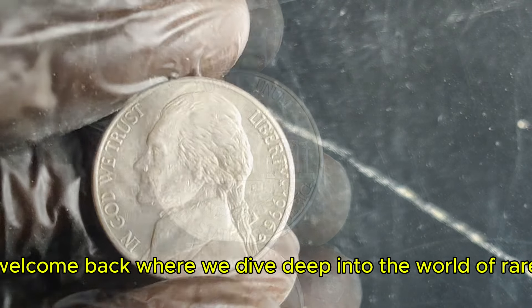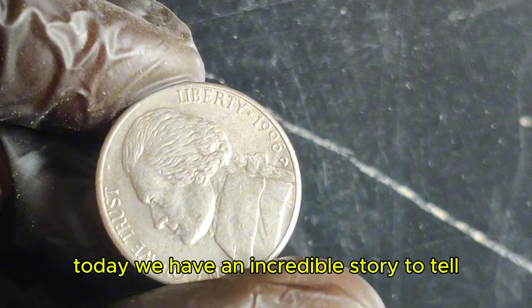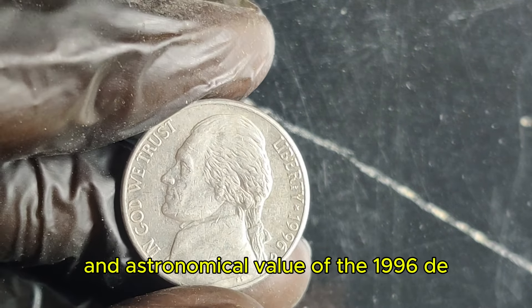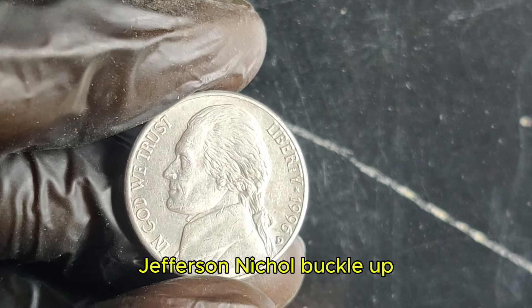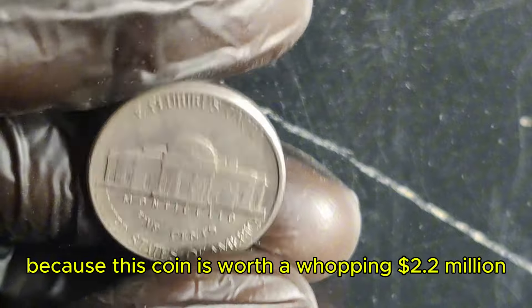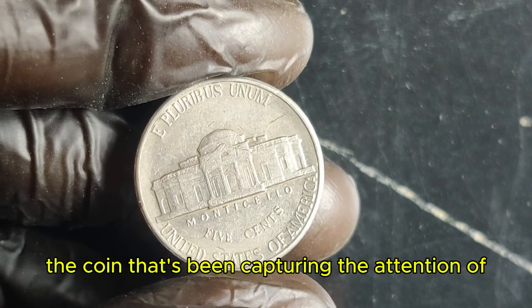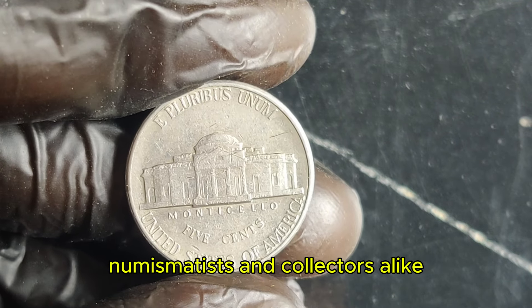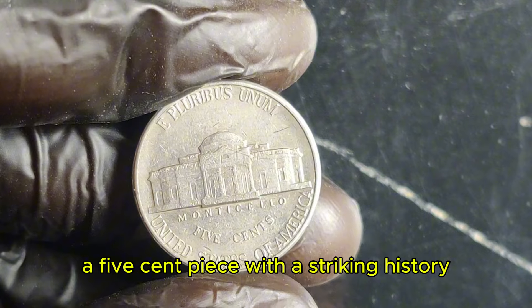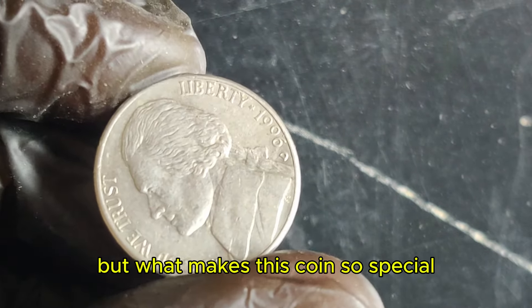Hey everyone! Welcome back where we dive deep into the world of rare and valuable coins. Today, we have an incredible story to tell — the fascinating history and astronomical value of the 1996 D Jefferson nickel. Buckle up, because this coin is worth a whopping $2.2 million. Here it is — the coin that's been capturing the attention of numismatists and collectors alike. The 1996 D Jefferson nickel is a 5-cent piece with a striking history and an even more impressive value.